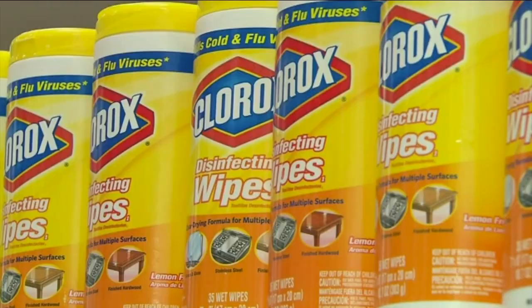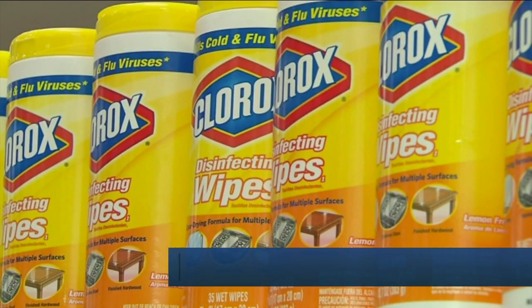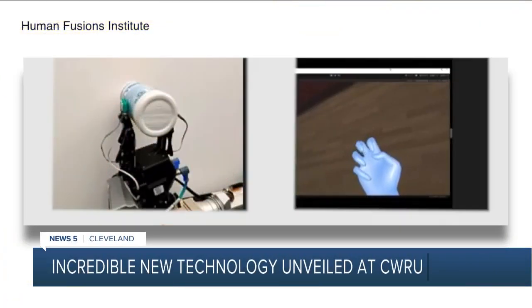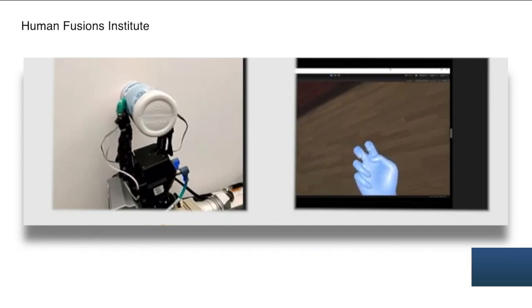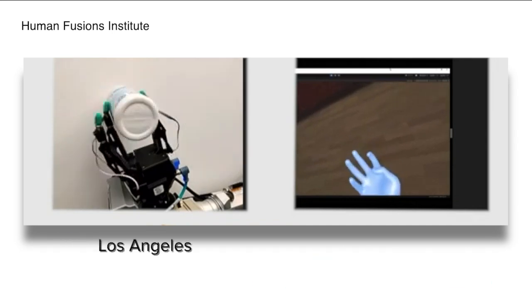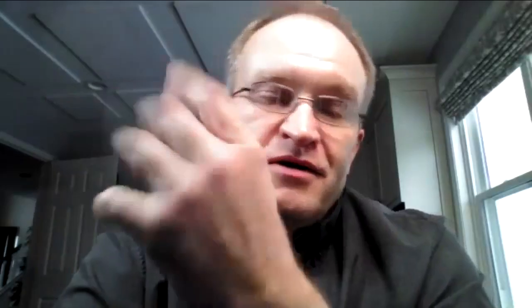What could be more appropriate right now than reaching for a bottle of disinfectant wipes? That's really like touching — and then that's squeezing. Except in this case, those wipes were in Los Angeles, and the hand squeezing the container is here in Cleveland. One of the students here in Cleveland was essentially moving his hand, which the robot in UCLA was mimicking.